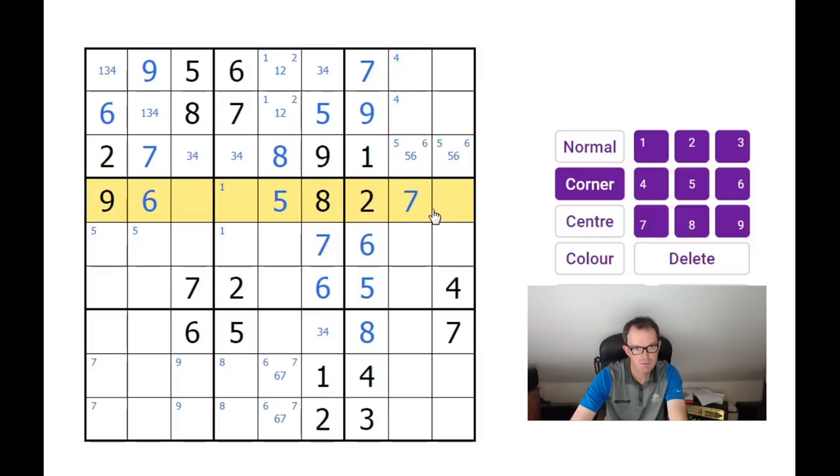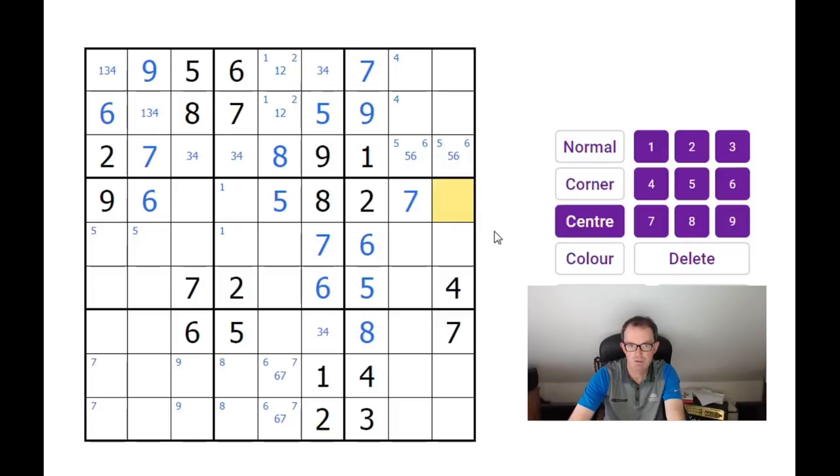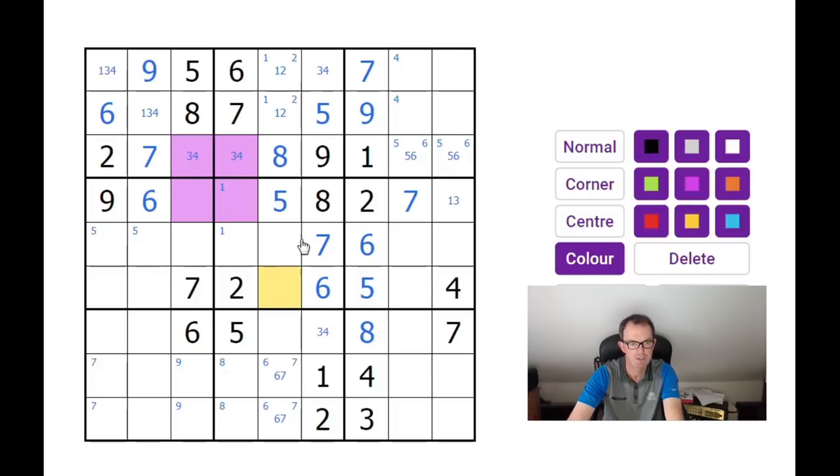In this row we still need a 1, 3, and 4. So this square is a 1 or 3, and that means there's a 4 in one of those two squares. We need to put a 4 somewhere in row 4 — it must be in one of these two squares. That marries up exactly with the positions of a 4 in row 3. So this arrangement is a classic x-wing. I'll colour it in.